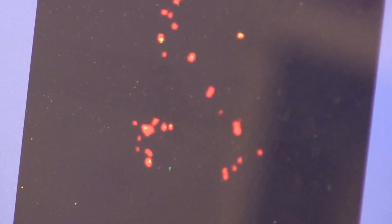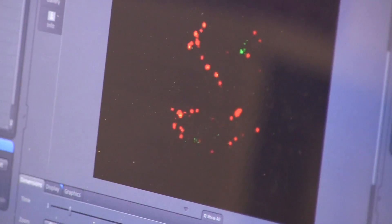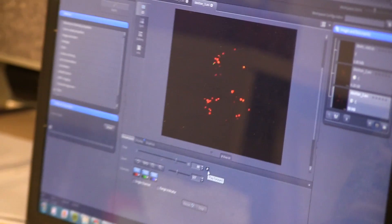I do confocal microscopy in order to take videos of these two particles interacting with each other, and then after I take the videos I look at them and quantify how these interactions are occurring.